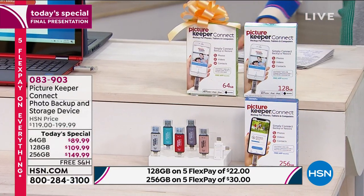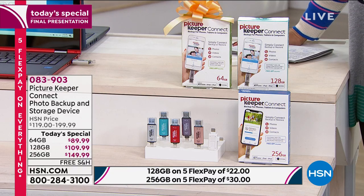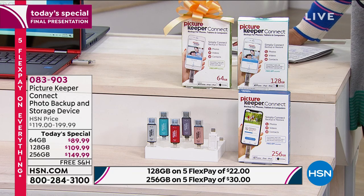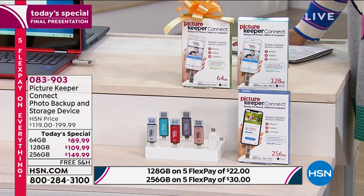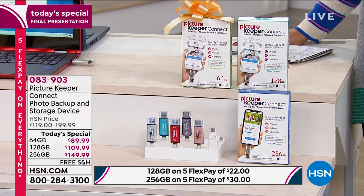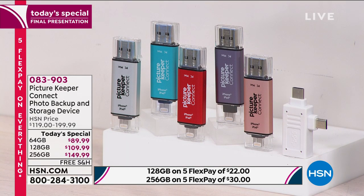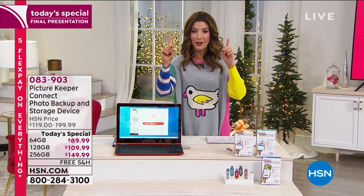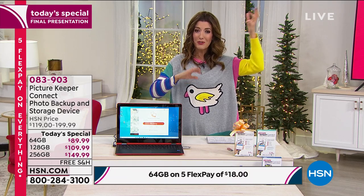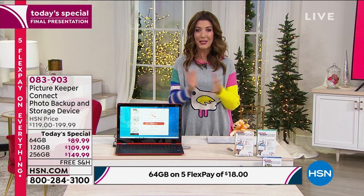This is very popular here at HSN, and I've never seen a value like this. We have the 64 gig at $89, the 128 gig at $109, and the 256 gig — the largest size — which you can only find here at HSN. It's a whopping $50 off with free shipping and handling. Colors include silver, turquoise, red, purple, and rose gold. If you're ever running out of room on your phone during an event, or your pictures are in the cloud and you can't get them onto your computer, Picture Keeper is the solution. We never want you to lose those precious memories.